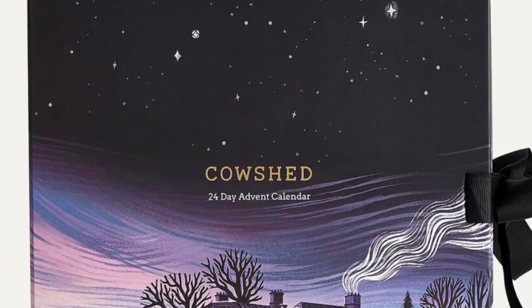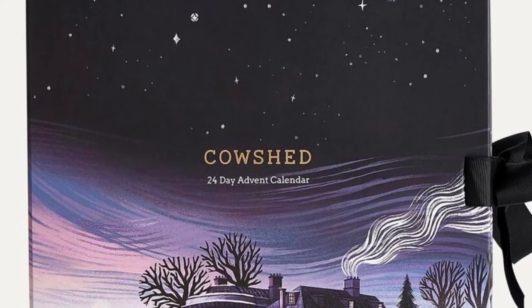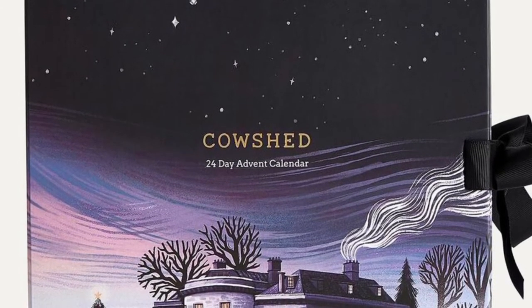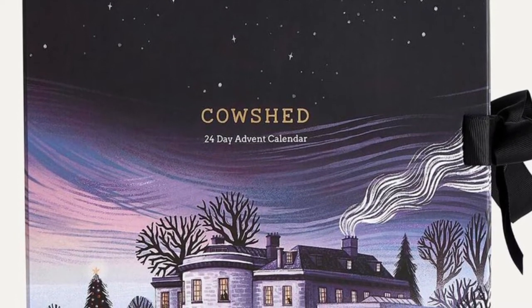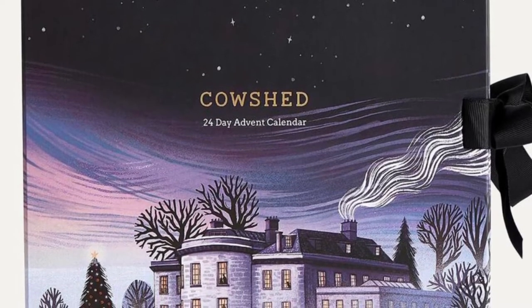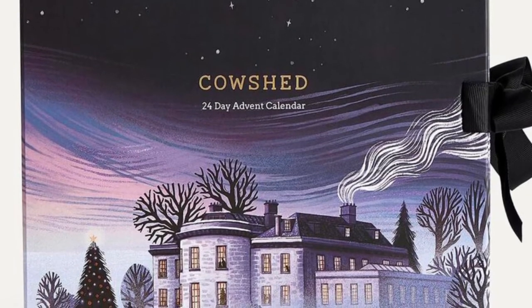Full to the brim with skincare essentials to take you from morning to night, you'll find one of Cowshed's most loved products behind each door. Whether it's the essential daily moisturizer, rejuvenate day cream, or relax candle, there is something you need for gifting, stocking fillers, and overnight stays. It is presented in a beautifully illustrated Advent box.